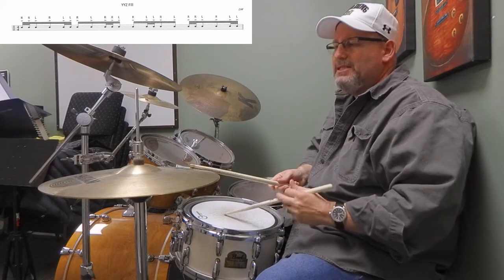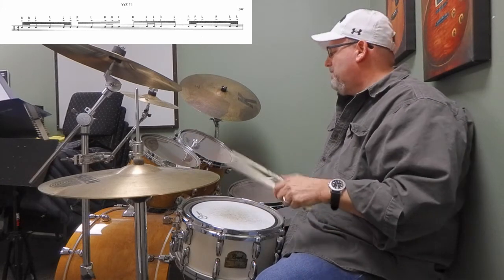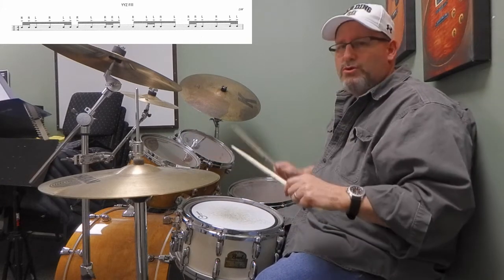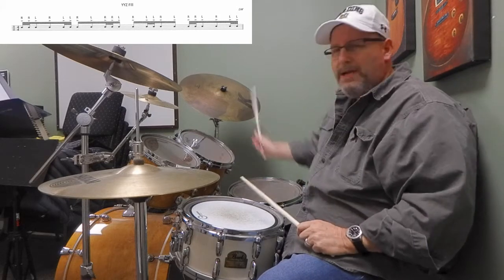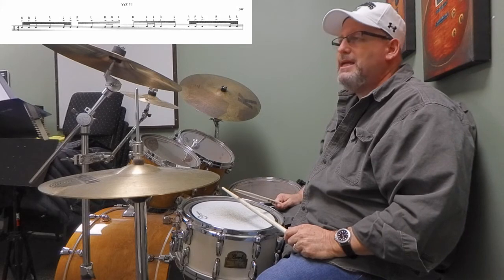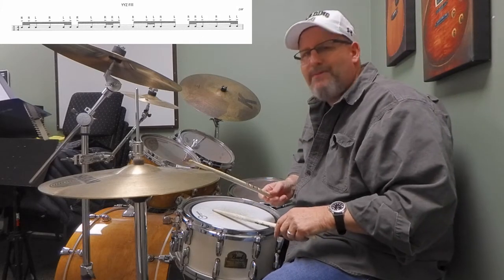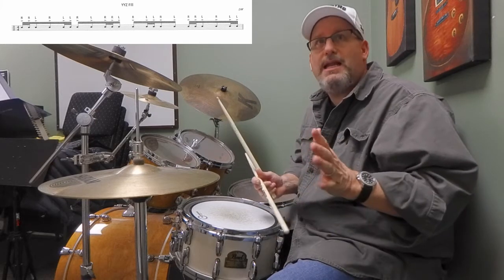He plays this open hi-hat thing beforehand and then he plays the fill. Most people don't have all those drums, so you do the best you can with the drums you have - but you can still orchestrate it and make it sound good. My version - we'll take it after the Geddy Lee part, because I don't have Geddy here today, and I don't have Jeff Berlin here either.